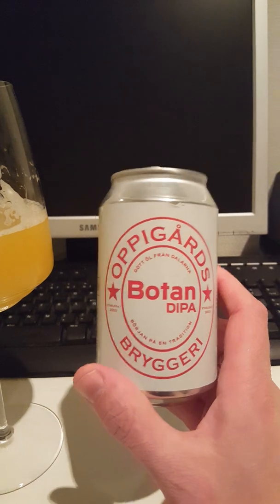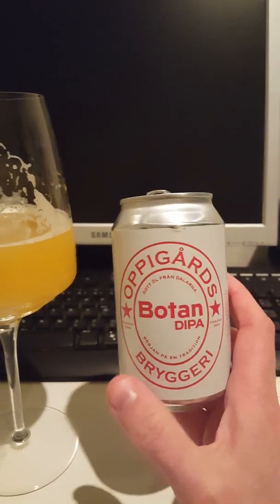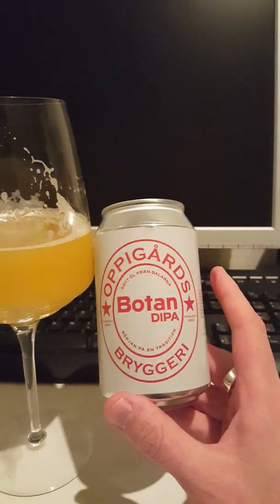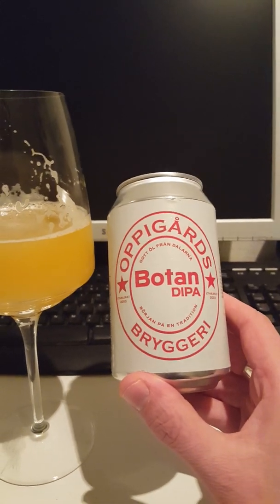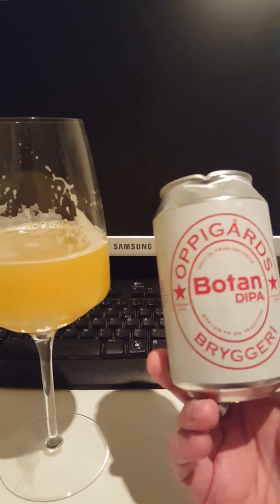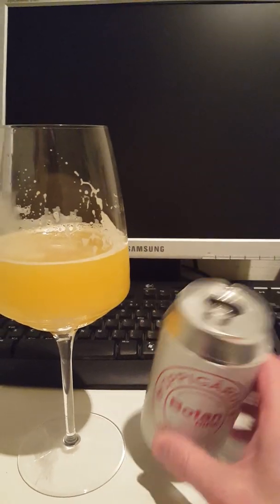Very very nice beer from Oppigårds Bryggeri — one of the foremost craft beer breweries in Sweden, actually. I've never tried anything from these guys, so this is my first Botan Double IPA. It's actually a limited release, so I'm glad I got my hands on this one. Really really nice Double IPA. Final sip and then we'll rate this beer.